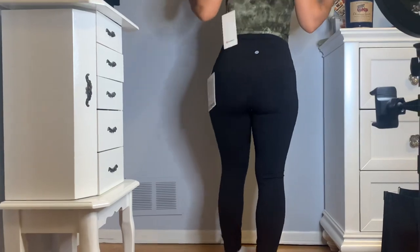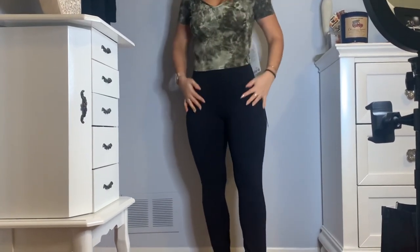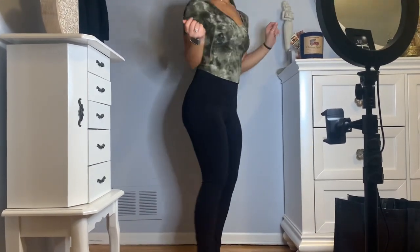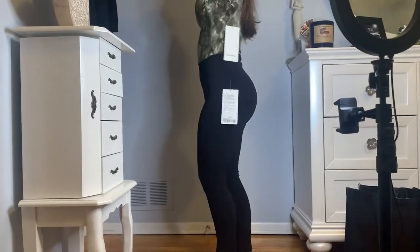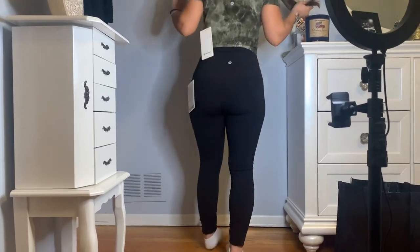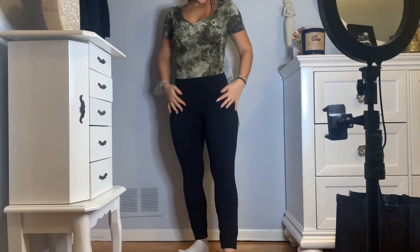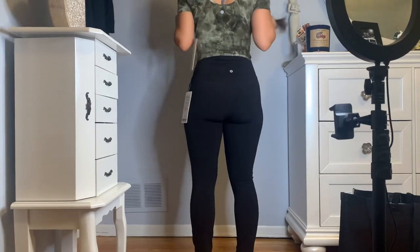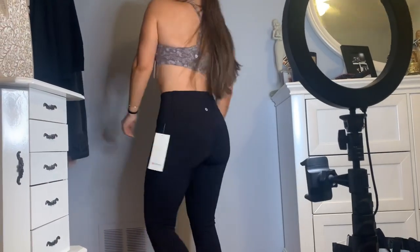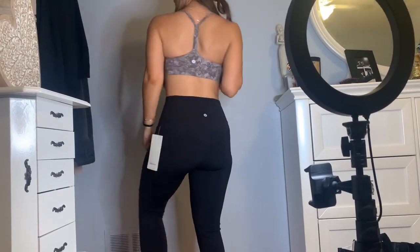On top I have the Lulu Align T in size six, originally retailing for $74. When feeling nothing is everything — the Align collection powered by Nulu fabric is so weightless and buttery soft. The Nulu fabric is sweat-wicking with four-way stretch and added lycra for stretch and shape retention. Slim fit cropped length. On the bottom, the Unlimit HR Tight 25 inch in size six retails for $98 in black. These buttery soft tights will have you bending and stretching with ease. Waistband is high rise in front and super high rise in the back for extra coverage.